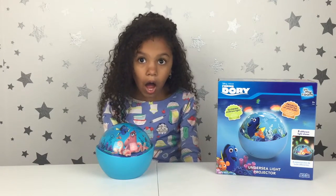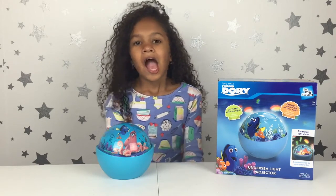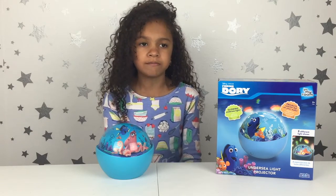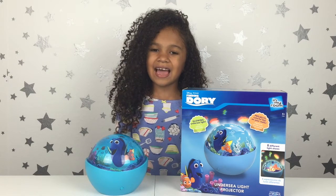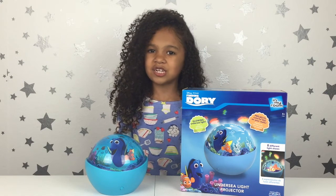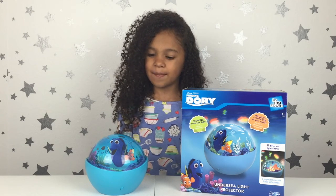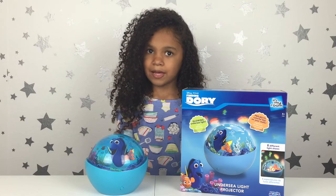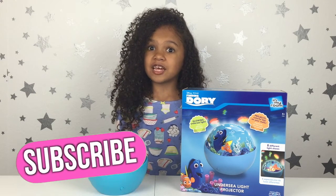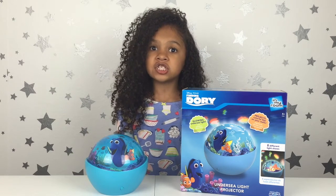Hi guys, welcome to the Gabriella DiMario show! Today I have the Finding Dory undersea light projector. Thank you to Uncle Milton for sending this to me. I saw the movie preview clip and it looks like the movie's gonna be really funny.